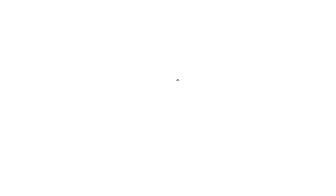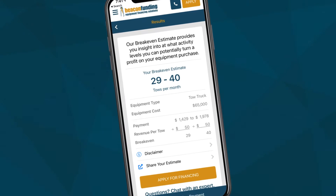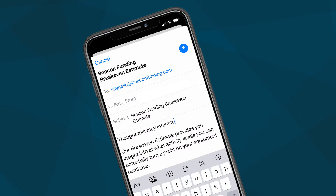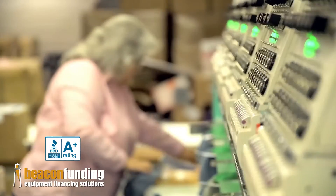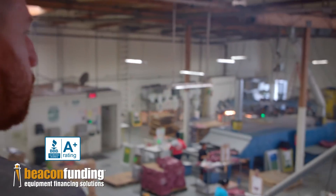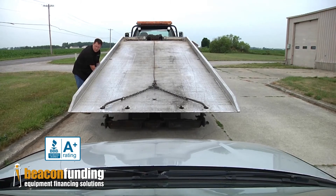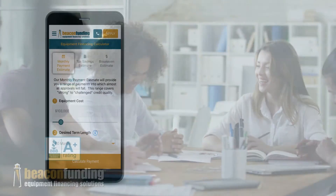Your clients need quick answers, and you need a fast approval process. As an equipment seller, you can use our app to email or text payment estimates to potential clients, as well as submit an application. Your customers have a higher chance of getting approved because of our strong industry experience and knowledge of your equipment. Rest easy knowing that your clients will receive a decision within 24 to 48 hours.